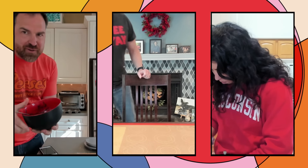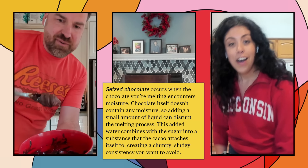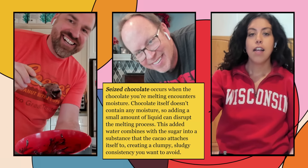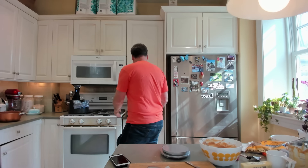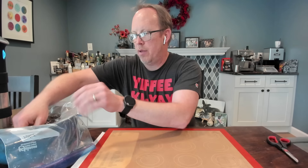All right, so this appears not to have seized. Oh, that's awesome. It's definitely melted. I'm going to now use this to create the peanut butter cup structure. And to do that, I'm just going to grab this tin. I'm actually using a paintbrush — a new paintbrush — just to paint the chocolate, because I want this chocolate to be pretty thin.